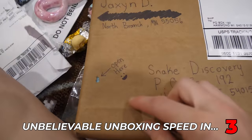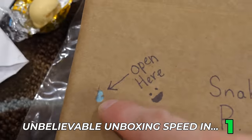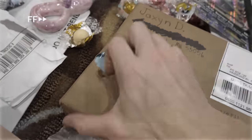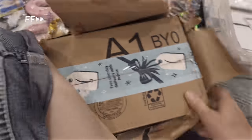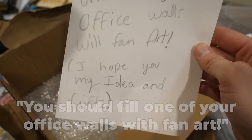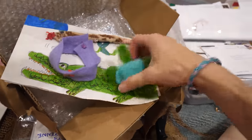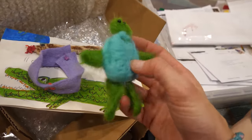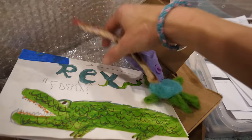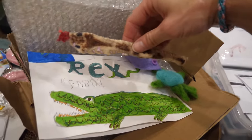I like this one from Jackson in North Branch. You should fill one of your office walls with fan art - yes, totally doing that. There's like a hand-knitted turtle and some cool artwork. And Rex! Totally worth the effort. Thank you, Jackson.